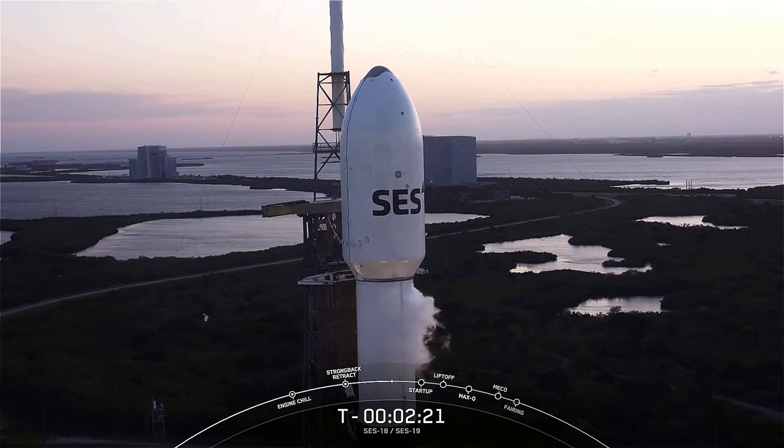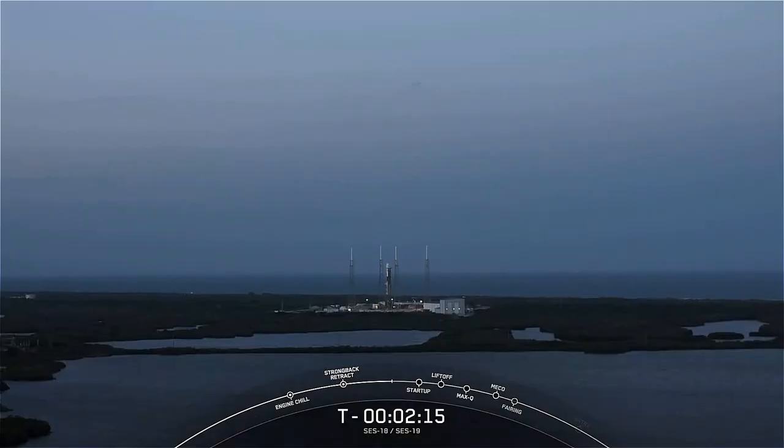SES-18 and SES-19 payloads continue to be healthy, and the Falcon 9 team is tracking no issues on the rocket. It's a beautiful day at the Cape — we have been keeping an eye on the winds but everything is looking green on the weather front and range is ready to support. Liftoff is at 7:38 p.m. Eastern Time, just two minutes from now.